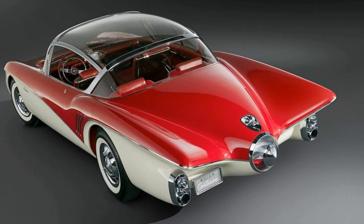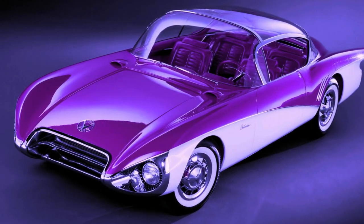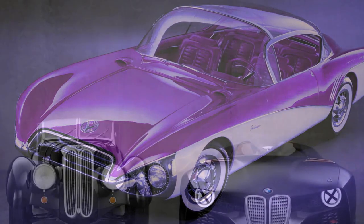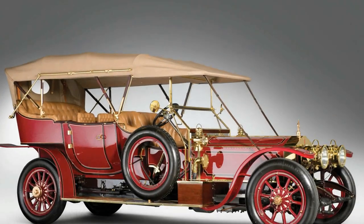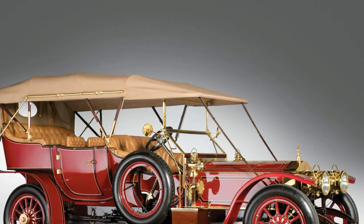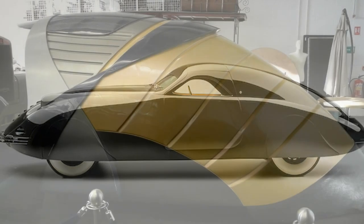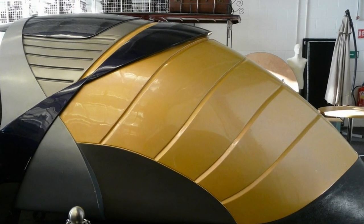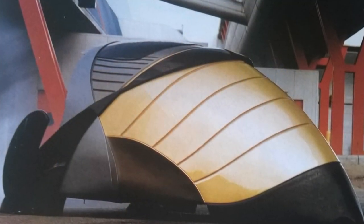The history of automotive design is littered with bold attempts to create vehicles so different in how they look and how they work that they render obsolete everything that's come before. The most daring of these are usually concept cars, which aren't limited by practicality or government regulations and can therefore allow automakers to really push the limits. Concept 2096, a concept car that anticipated a quantum leap forward to the year 2096, appeared at the 1996 British Motor Show, held in the industry's centenary year. It bristled with initiatives, of which the most radical was the absence of a driver in the accepted sense.